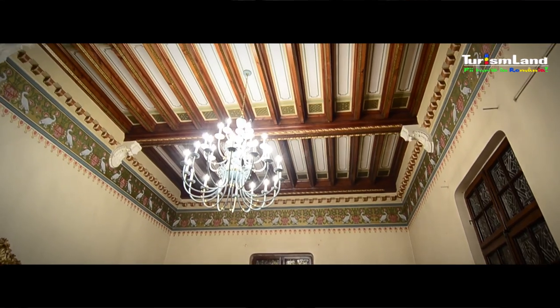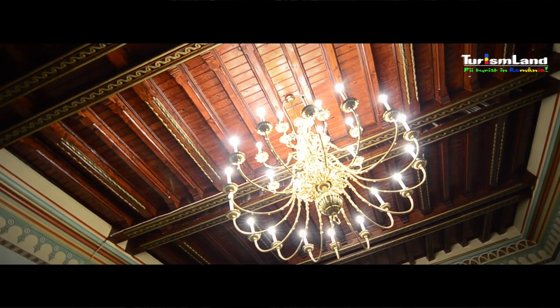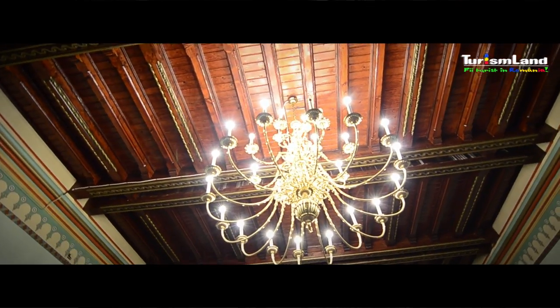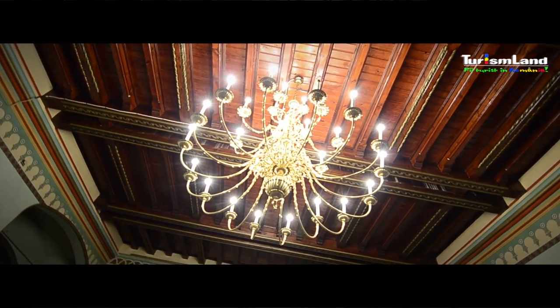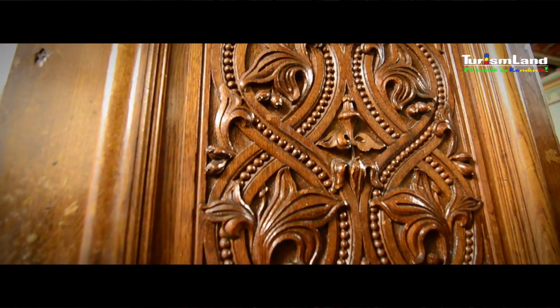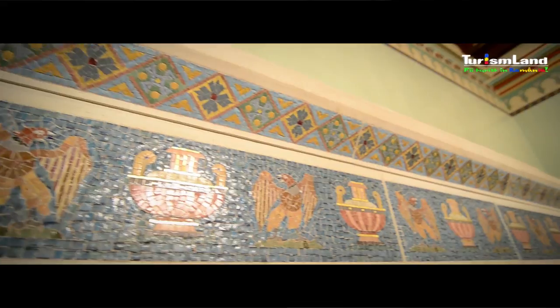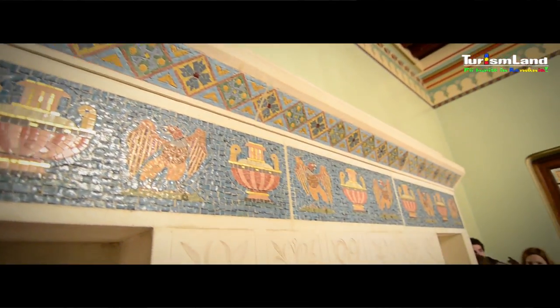Din banii de care dispunea, acesta a construit trei palate: Palatul Cantacuzino din București, situat pe Calea Victoriei, care adăpostește în prezent Muzeul Național George Enescu; Castelul Cantacuzino din Bușteni, numit uneori Palatul Cantacuzino Bușteni, în prezent muzeu; și Palatul Cantacuzino de la Florești, supranumit și Micul Trianon, aflat în prezent în ruină.